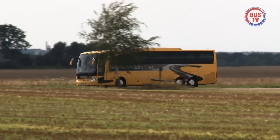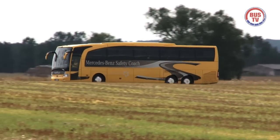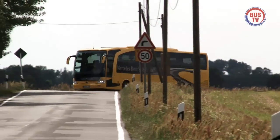Testfahrt im Mercedes-Benz Travego der neuesten Generation. Bereits seine Farbe signalisiert deutlich, hier kommt etwas ganz Besonderes. Und in der Tat, der 13 Meter lange Bolide hat es in sich.